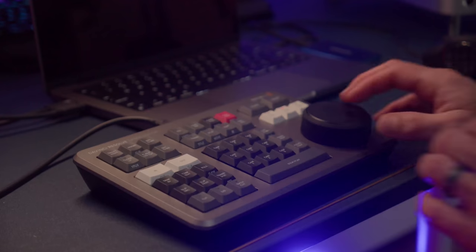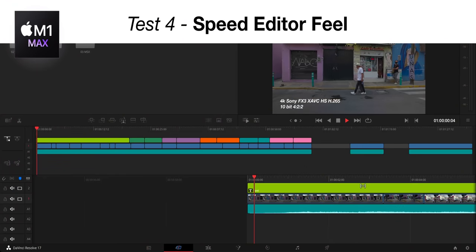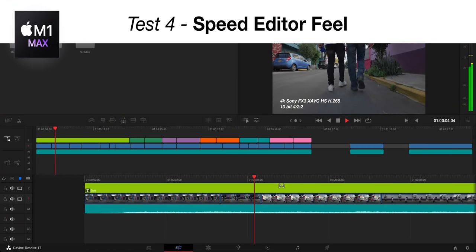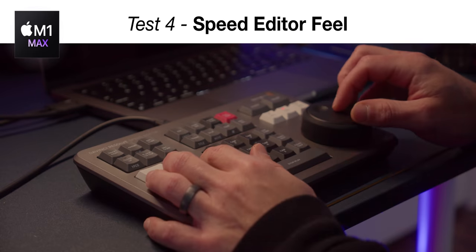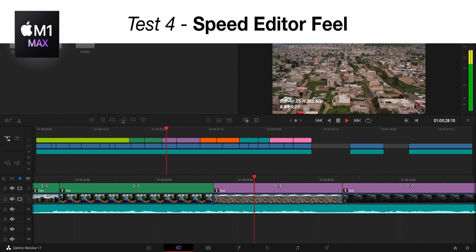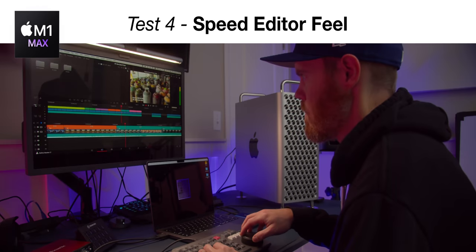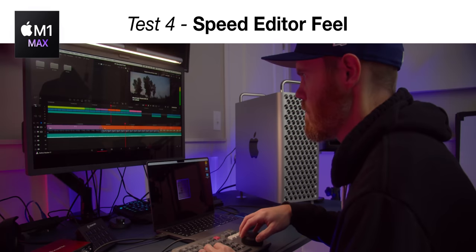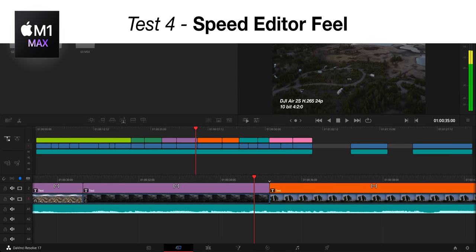The DaVinci Resolve Speed Editor is also responsive on the M1 Max. The search dial on the speed editor in the cut page feels really smooth — almost as if the footage were already ProRes. Jog and scroll work great. The shuttle button is still pretty touchy but could be manageable with some finesse, though I pretty much avoid using shuttle control on the speed editor anyway.